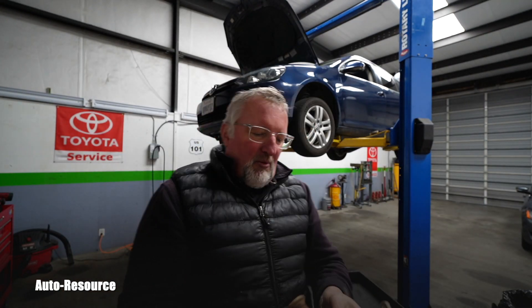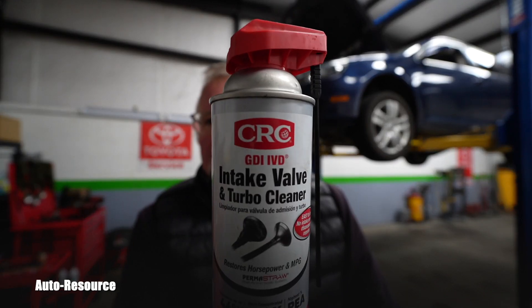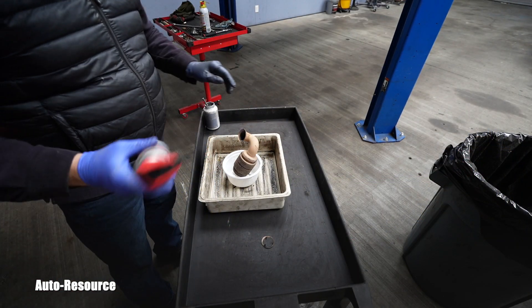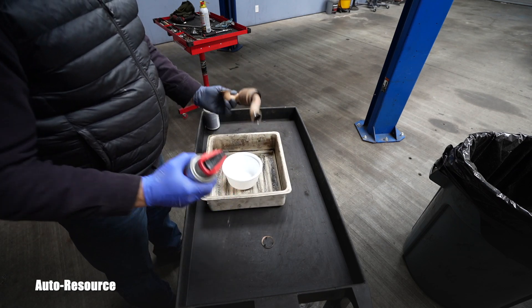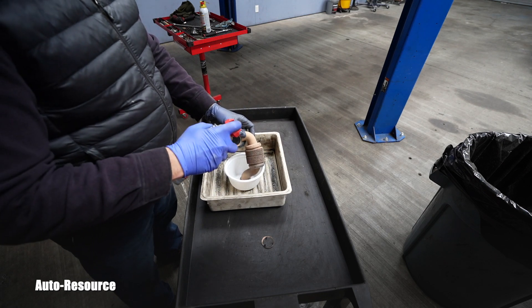I'll try to use this CRC intake and turbo cleaner and see if it removes anything. I put a clean pan underneath a dirty pan so we can observe whether this is successful or not.